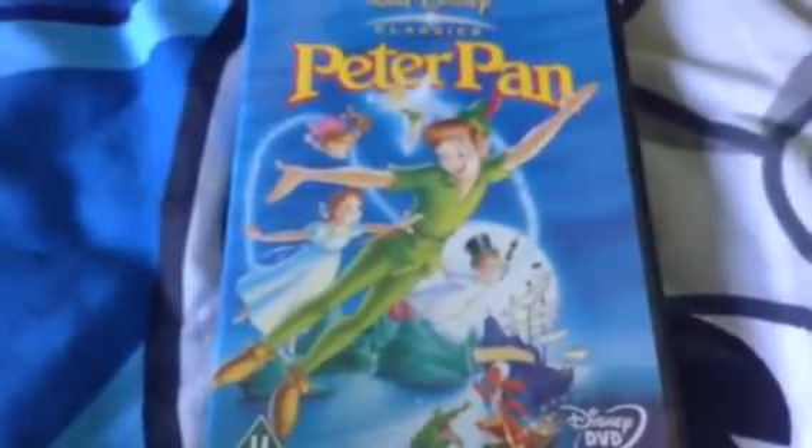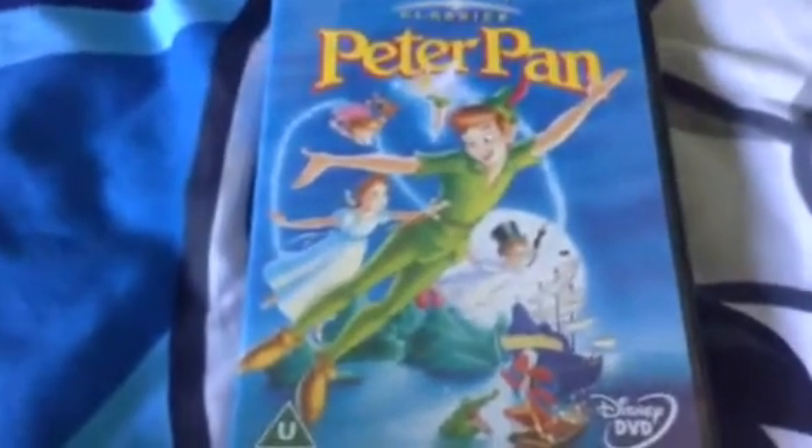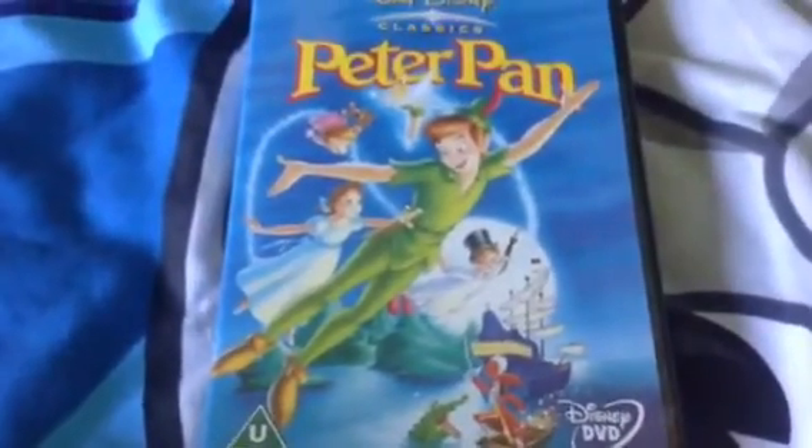If anybody enjoyed my DVD unboxing for Peter Pan, don't forget to leave a like and please subscribe to my YouTube channel. Goodbye!